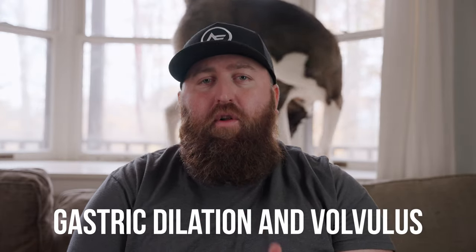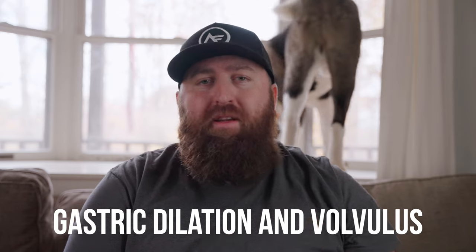GDV stands for gastric dilation and volvulus, and it's more commonly referred to as bloat. A lot of air and gas gets into your Akita's stomach, causing a bloated or distended look. The stomach can actually flip upside down or twist, which puts pressure on the heart and cuts off blood supply to other important organs.